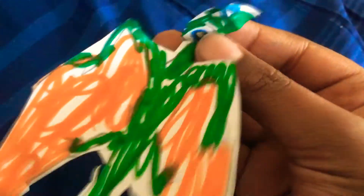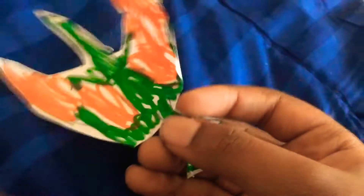Oh, hey guys, I didn't see you right there. Hello, I'm a flying lizard. Or you can call me a gliding lizard. I am a flying lizard.